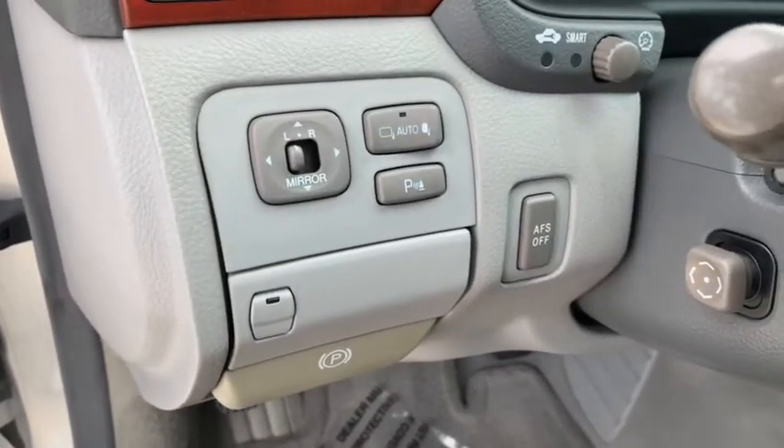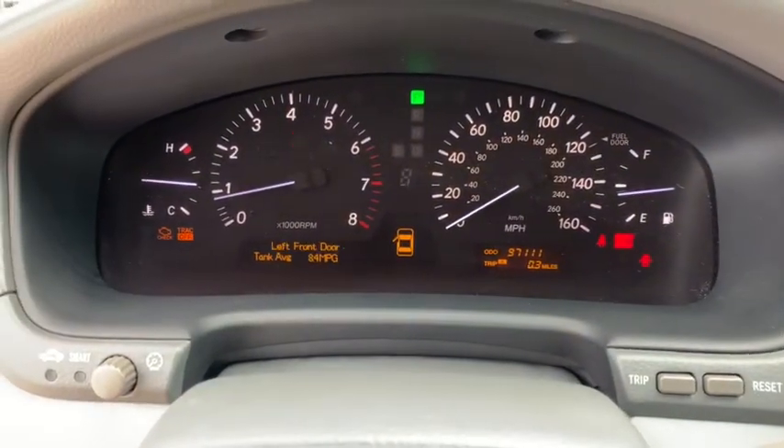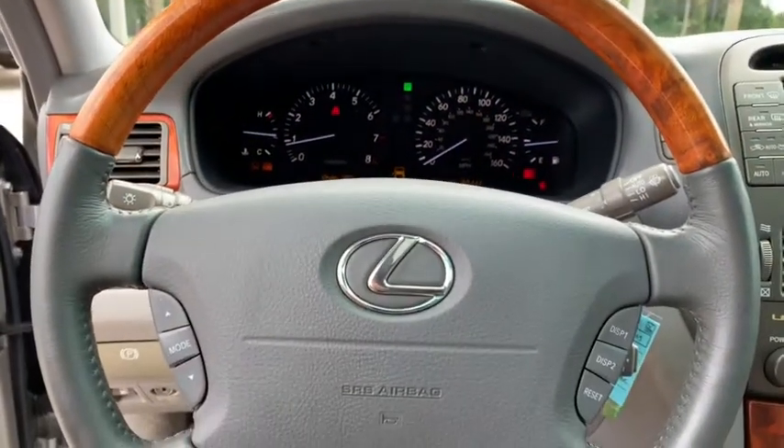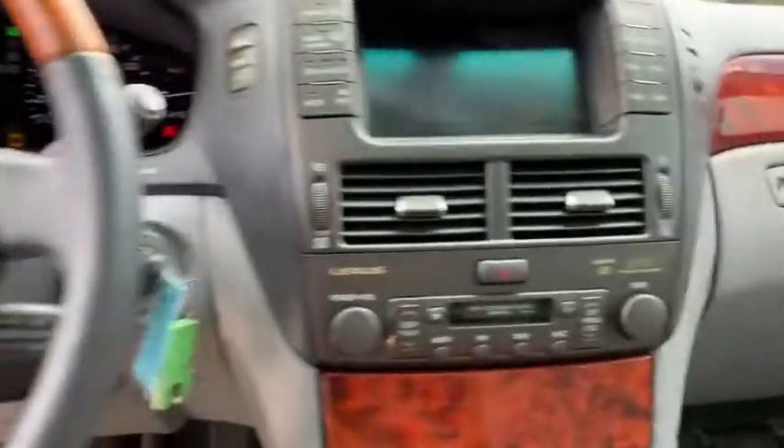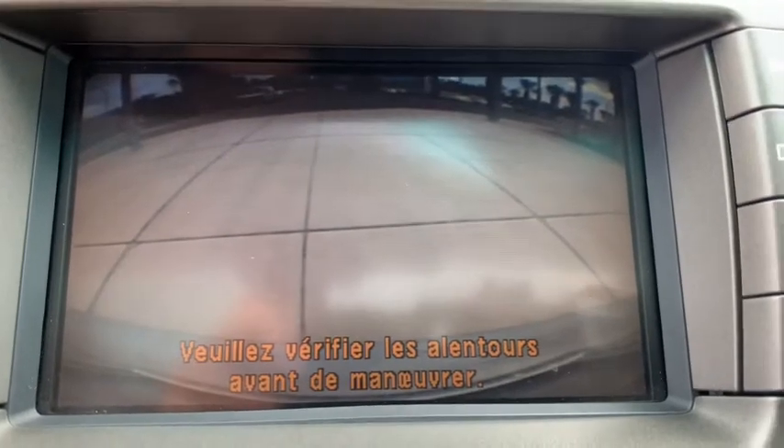Leather wrapped steering wheel, power steering, adjustable steering wheel, auto dimming rear view mirror, cruise control, floor mats, four wheel disc brakes, aluminum wheels, climate control, universal garage door opener, AM FM stereo radio, rear defrost.